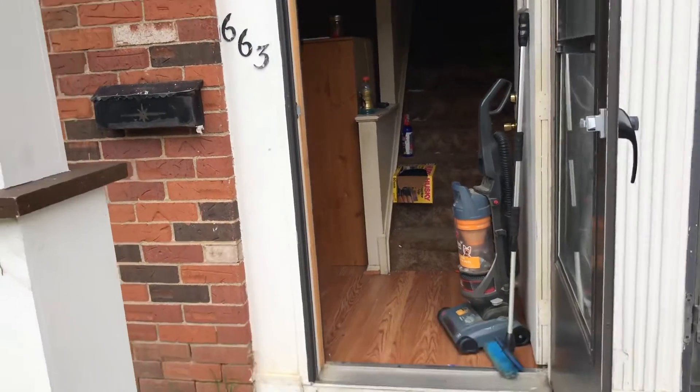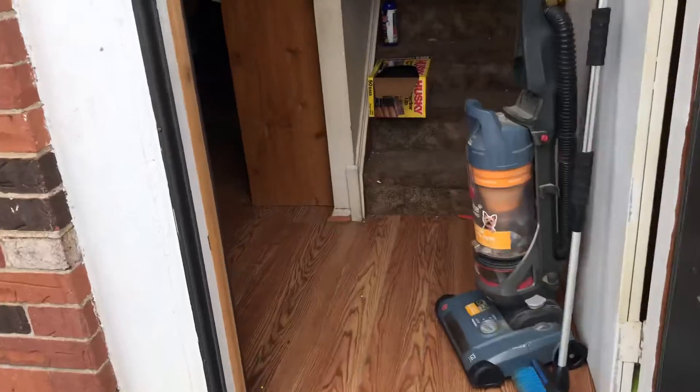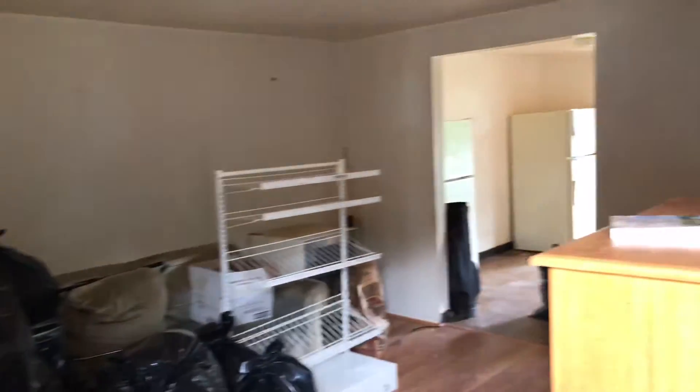This is 663 South Shore Drive. Going to move out. We have the living room — trash needs to be removed. The flooring is coming up; I would replace all the flooring in here. Do a complete paint job, change all the outlets, new mini blinds on the windows, and a new smoke alarm.